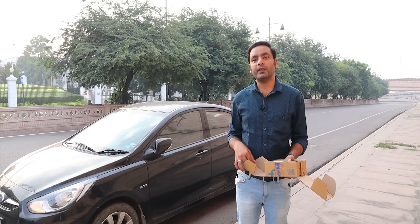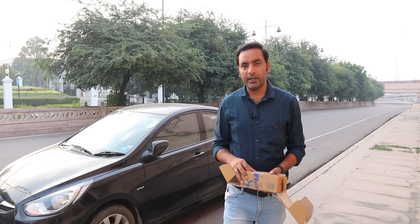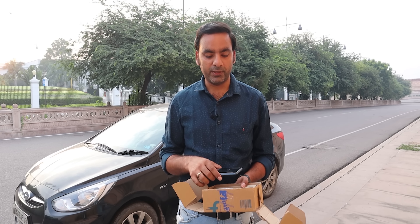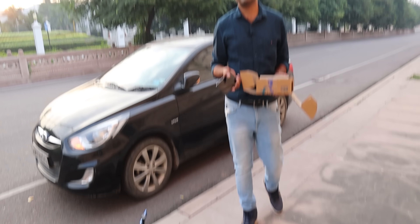Hey guys, welcome back to Episode 3 of the mega drop test. I thought the location was not allowed because there were vehicles and DSLRs allowed like last time in Episode 2, so we thought about a different surface. This surface is actually red stone, and the same surface is used to make many parts of Laknu, which is a big park. So today we are going to have a different drop test.